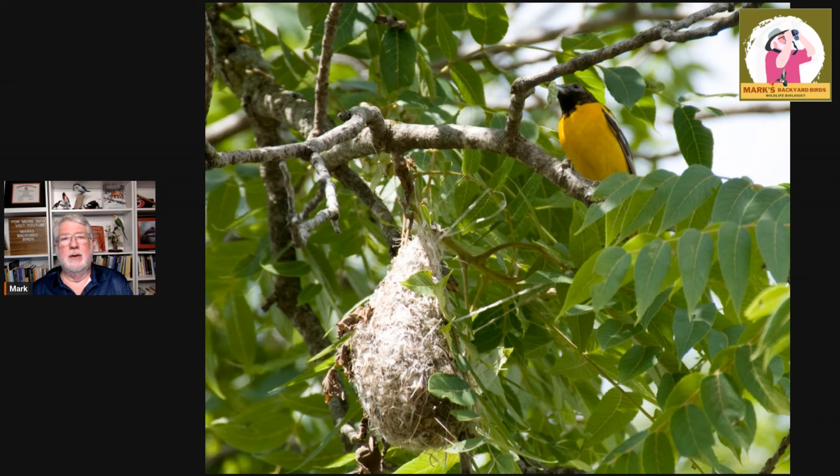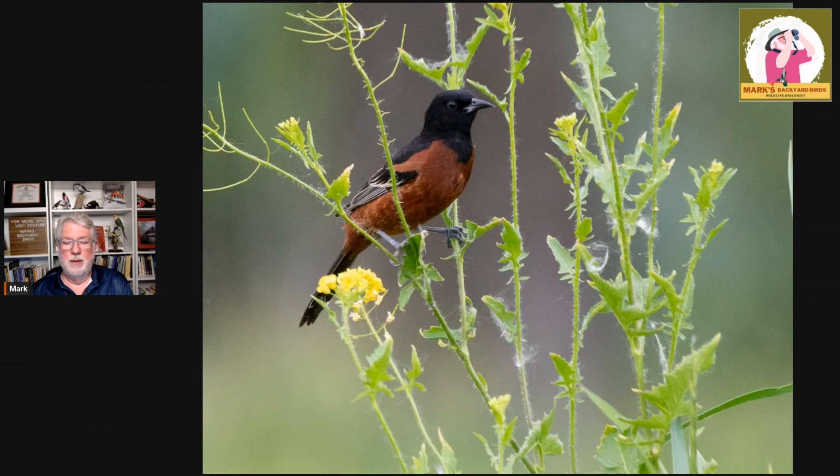They come in, and once they build that nest, they lay eggs, have their babies, raise their babies, and get out of here in a hurry. There's no better example of that than the Orchard Orioles, which have one of the shortest stays here in North America during their nesting season.